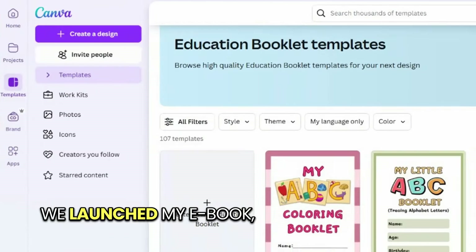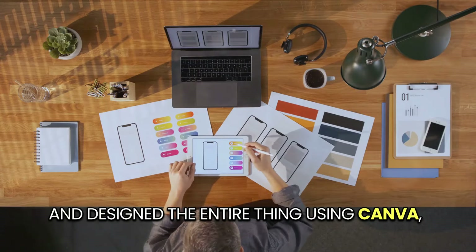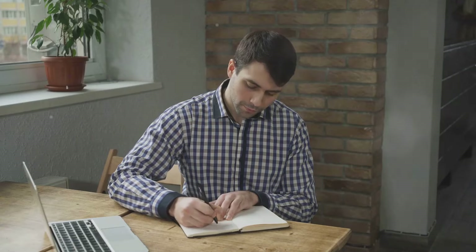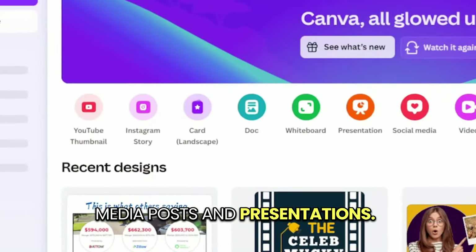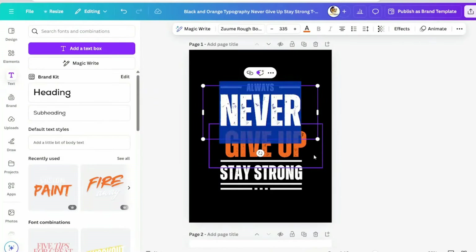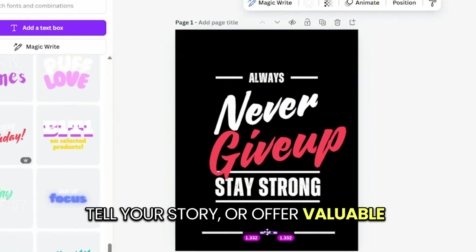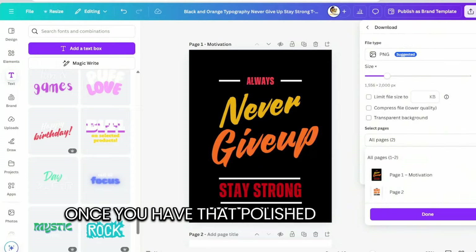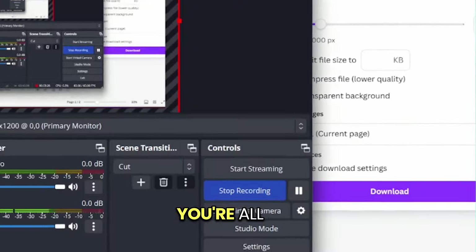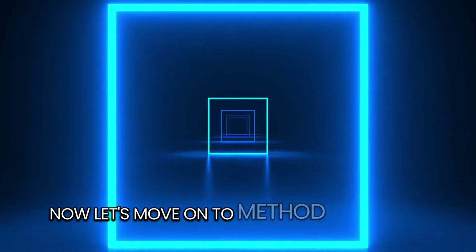We launched my e-book, Cash In With Canva, and designed the entire thing using Canva, from cover to cover. Canva isn't just for social media posts and presentations — it's a powerhouse for creating professional-looking e-books. Share your expertise, tell your story, or offer valuable insights on a topic you love. Once you have that polished PDF ready, you're all set to launch and start earning.